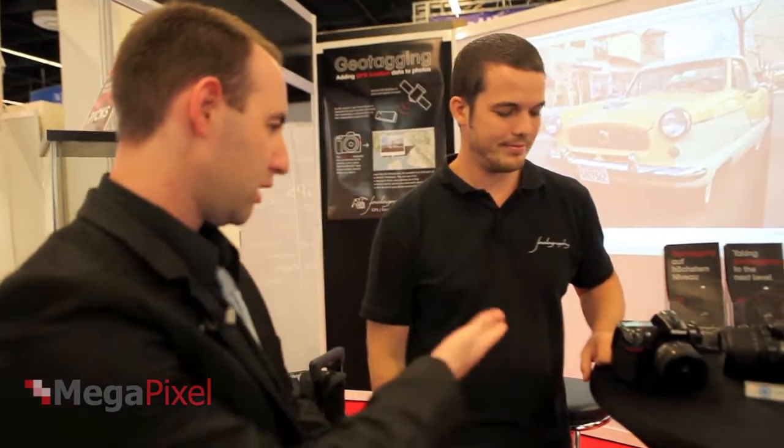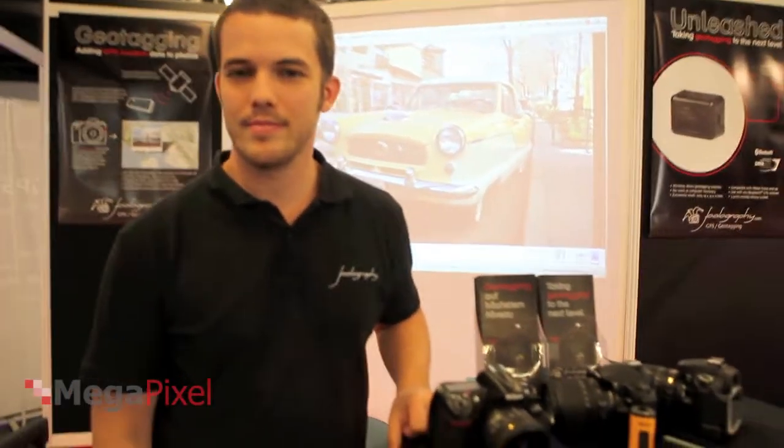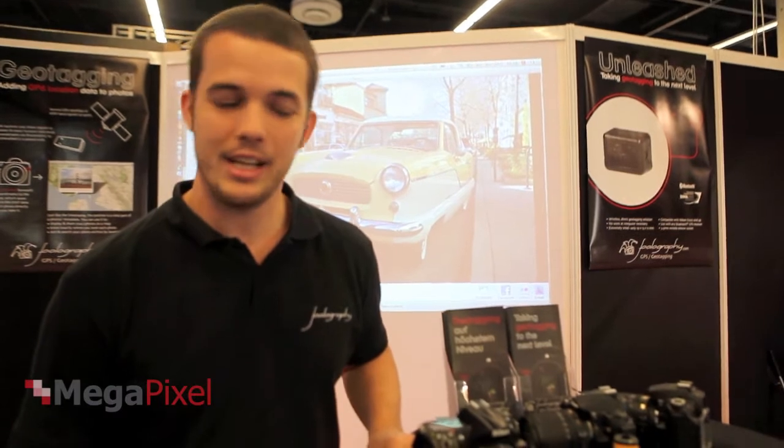We are here at Photokina 2010 talking to Oliver Perialis from Fullography. Can you please explain to us a bit about what your company does and what you are showing here at Photokina? Yeah, sure.